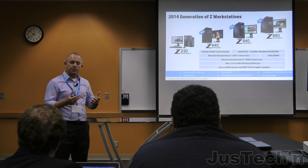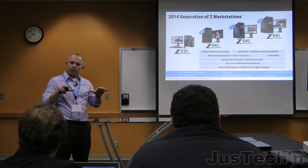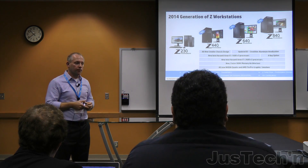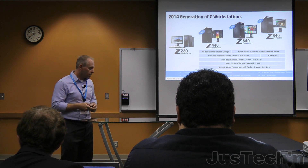We also talked about ISV certification. All of these products are going to take advantage of the foundational technology, and I'm going to turn it over to Travis to talk a little bit more about the Z440.